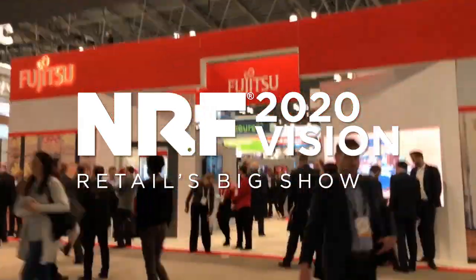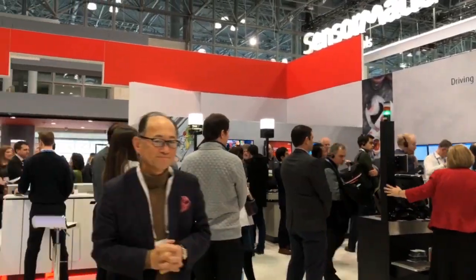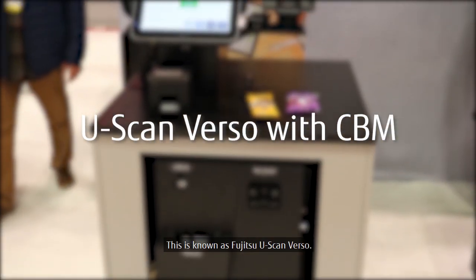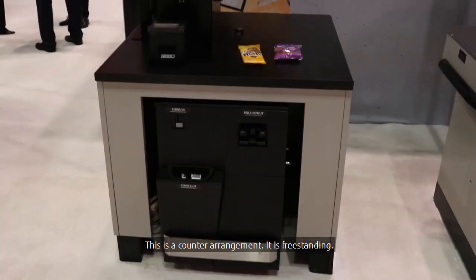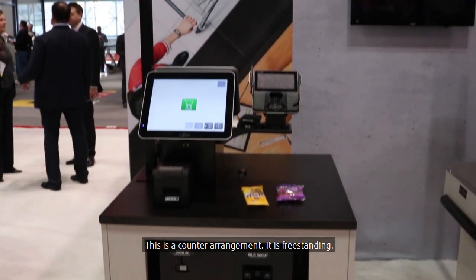Welcome to NRF 2020 Retail's Big Show. This is known as the Fujitsu Uscan Verso. This is a convertible solution for folks that don't necessarily need a conveyor belt. This is a counter arrangement, and it is freestanding.